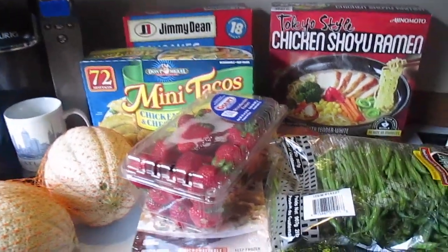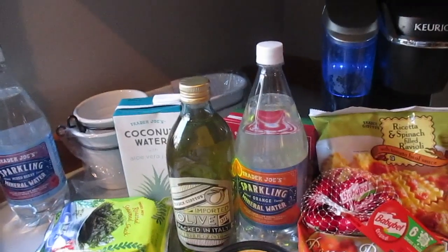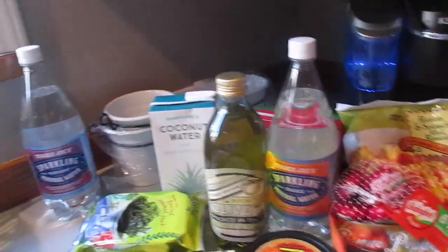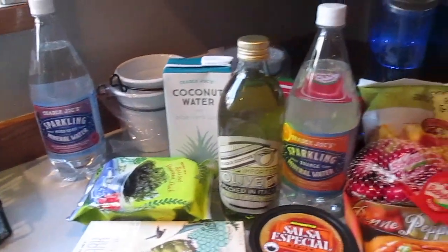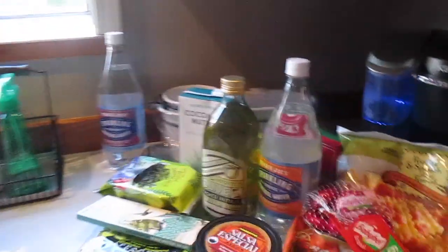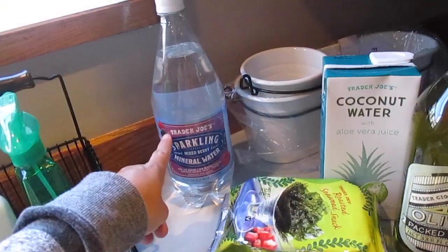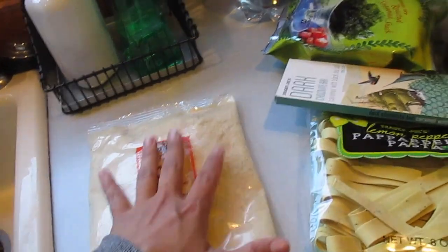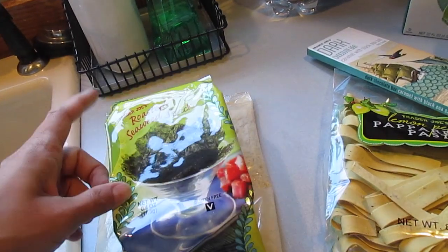Thank you guys for watching this Costco haul — hope to see you again soon. As always, mahalo, aloha friends. We also went to visit our new Trader Joe's here in Washington — it was our first visit. We learned that instead of looking for the little monkey Danny's used to, she'll be looking for a frog to get her lollipop treat. I got sparkling water — hubby picked mixed berry — and I also got almond flour and my typical roasted seaweed snack.